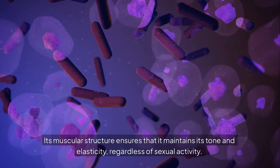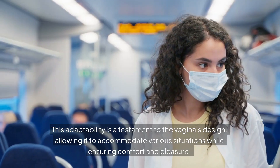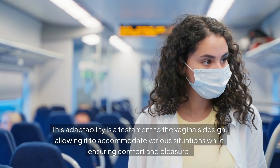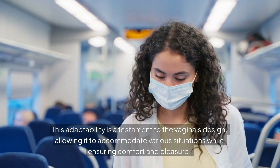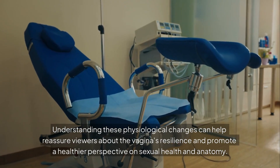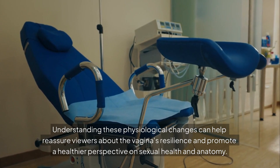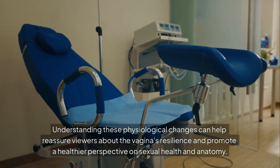Its muscular structure ensures that it maintains its tone and elasticity, regardless of sexual activity. This adaptability is a testament to the vagina's design, allowing it to accommodate various situations while ensuring comfort and pleasure. Understanding these physiological changes can help reassure viewers about the vagina's resilience and promote a healthier perspective on sexual health and anatomy.